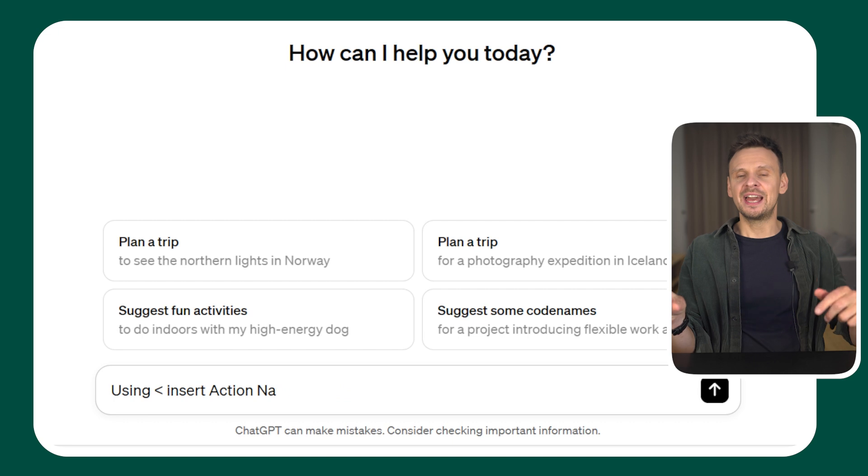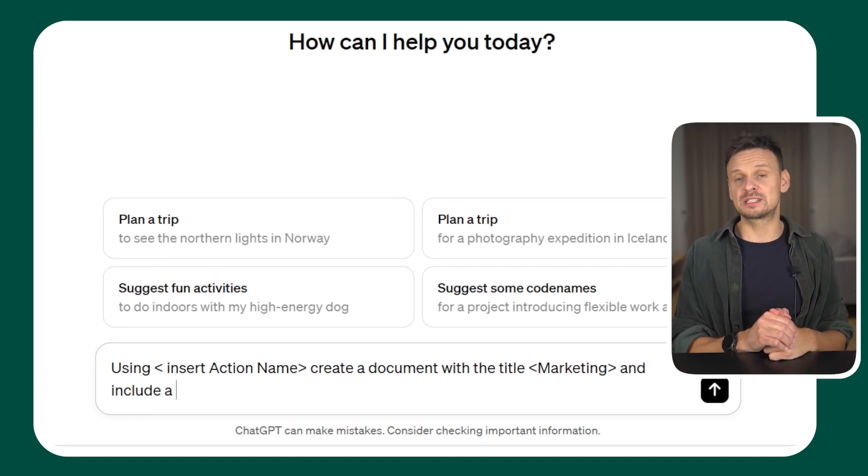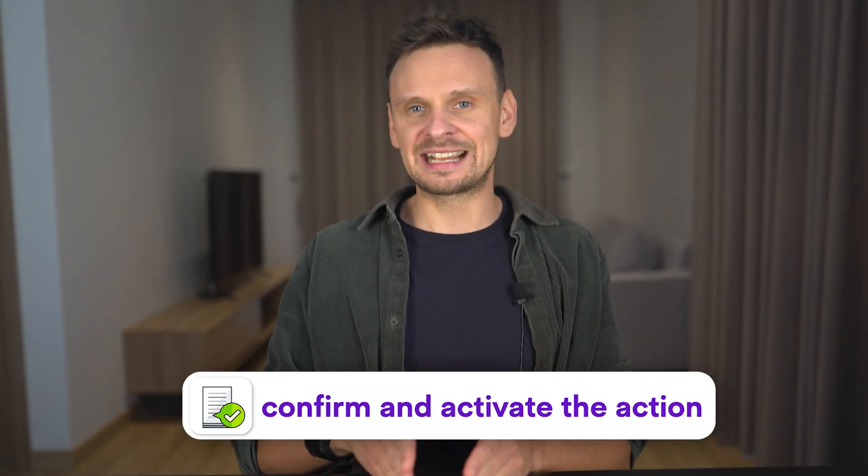Now whenever you generate content with ChatGPT, you can instruct it to send it over to Google Docs using the setup action directly in your chat. For example: 'Using [insert action name], create a document with the title Marketing and include a post about affiliate marketing.' After the post is created, you'll get a link to confirm and activate the action. Clicking the link takes you to a page where you can check and edit the document before saving it. Once confirmed, the content is saved in your Google Docs. It's pretty mind-blowing.